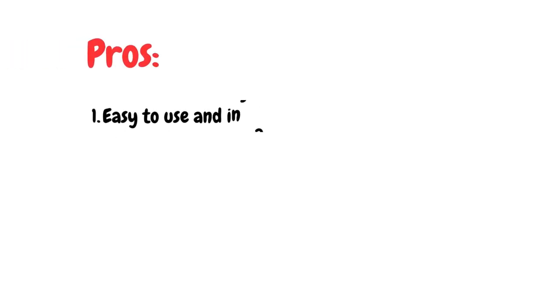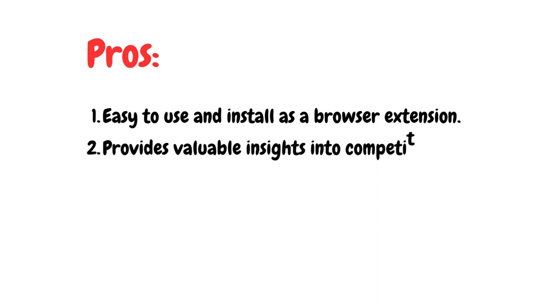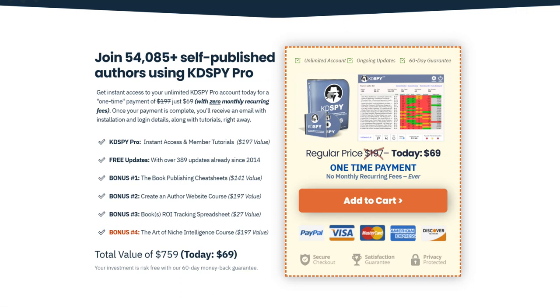Here are some pros and cons. Pros: number one, it's easy to use as a browser extension; number two, it provides valuable insights into competitive data; number three, affordable pricing. The cons: number one, it's limited to Amazon data only; number two, no advanced keyword research features. KDP Spy is priced at $69 as a one-time payment with a 60-day money-back guarantee.